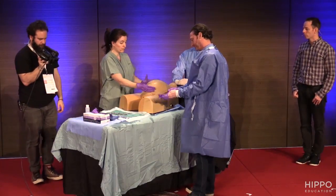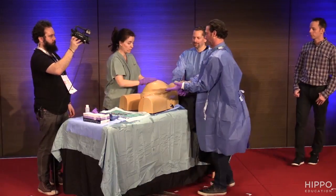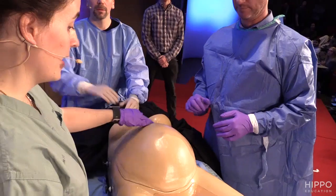I'm palpating the abdomen. I clearly have a lady in cardiac arrest, palpably pregnant — fundus is well above the umbilicus — so I have my indication to do the procedure.